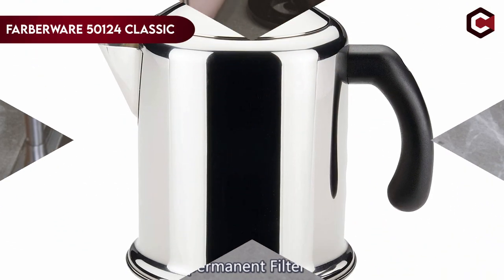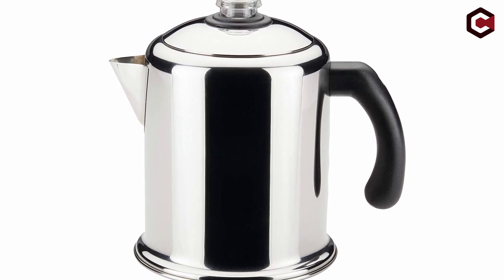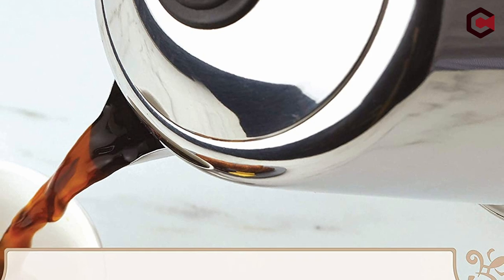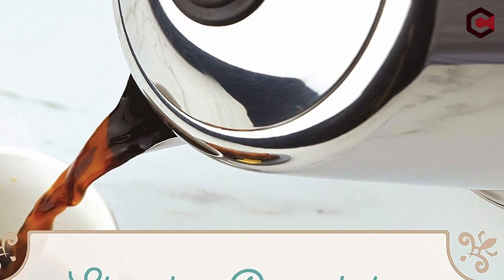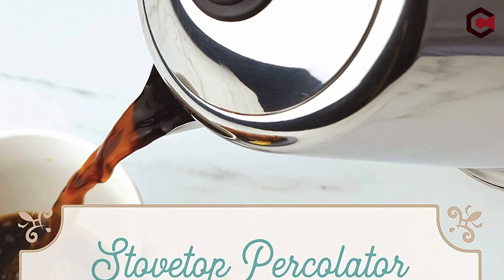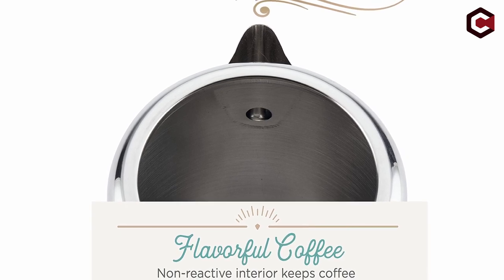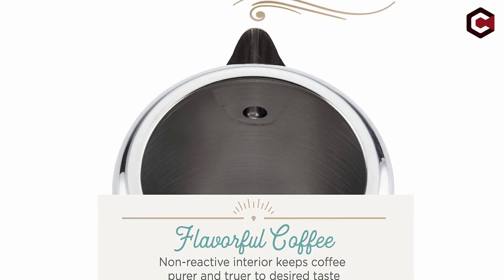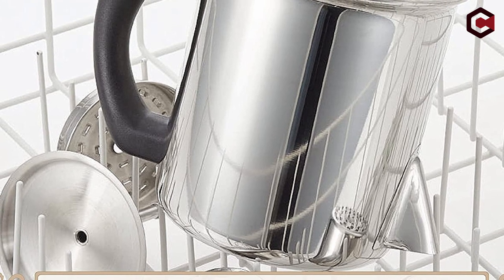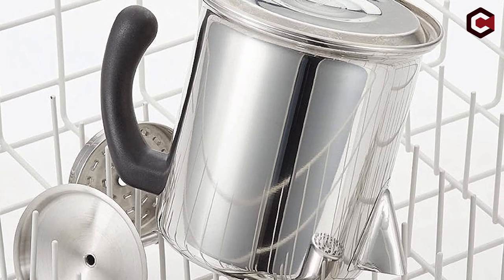At number 5: the Farberware 50124 Classic. The original 8-cup Farberware Stovetop Percolator is a traditional coffee maker made of heavy-duty stainless steel — durable and easy to operate. It's polished to a mirror finish, and the clear glass knob indicates when percolating begins. The permanent filter basket removes the need for paper filters. It's also dishwasher-safe and fully immersible. Farberware's combination of technology, durability, and simplicity makes it an excellent choice for coffee enthusiasts.